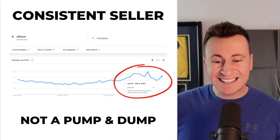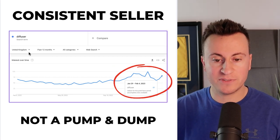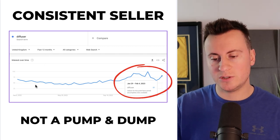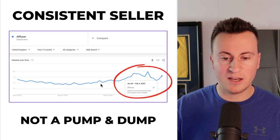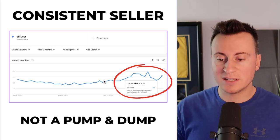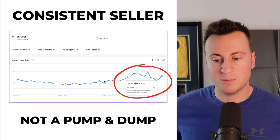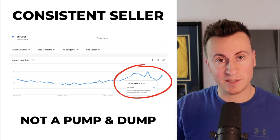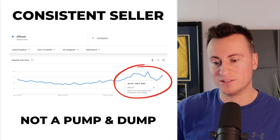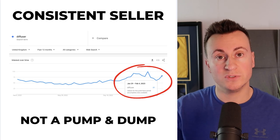Is the product trending? It is to some degree. However, I would class this more as a consistent seller. If we have a look at the data for 'diffuser' for the past 12 months — this is just the UK, so obviously check the country that you're based in — it's a consistent seller all year round. These are the types of products that people are buying all the time. Doesn't matter what the month is, with a slight increase in popularity in Q4, which is typical for pretty much any e-commerce product. So it's not a pump-and-dump product. If you're looking to build a brand with a consistent, reliable income through every single month of the year, then diffusers may be the niche for you.